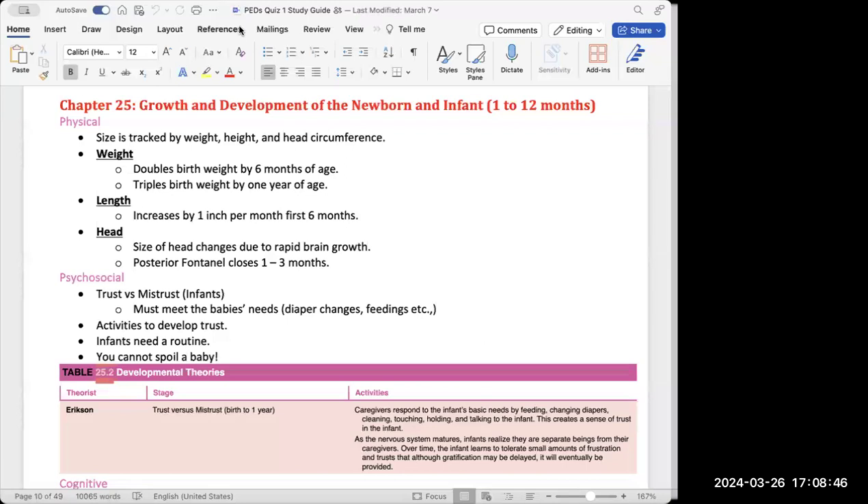For head circumference, there are a lot of changes happening, especially with the posterior and anterior fontanelle. The posterior fontanelle closes between months one to three, and the anterior fontanelle closes around 18 months. That's why you can't really touch the head or put too much pressure on a baby's head — those fontanelles aren't closed yet and we could do damage to the baby's skull.